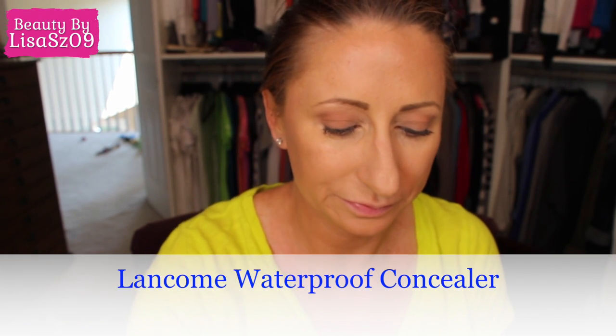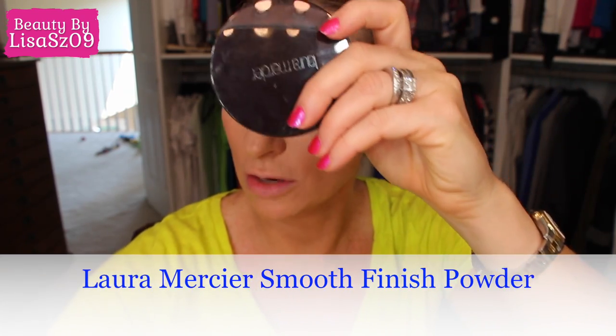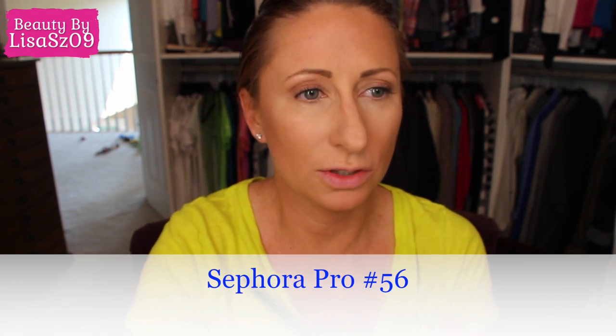The next thing is the Lancome waterproof concealer — I put this under my eyes. I'll show you a couple of different steps: what I do if I want to just be done and go versus if I want a little bit more drama. I went back to using the La Mercier smooth finish powder foundation in three — somebody told me they're getting rid of this. I use the Sephora Pro 56 brush, swirl it in, and then use it to set under my eyes. I love that stuff.